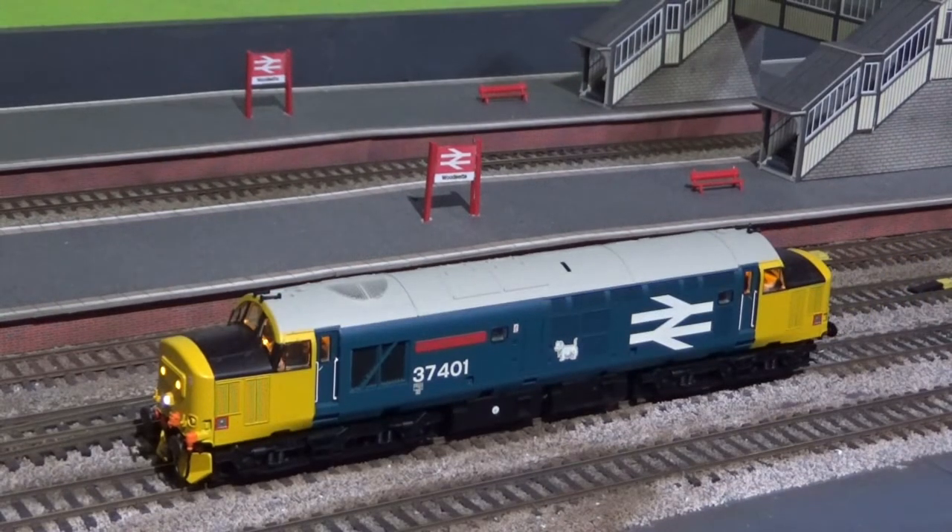My second Class 37, Mary Queen of Scots, 37401, also fitted with a Loksound decoder and sound by Howes.